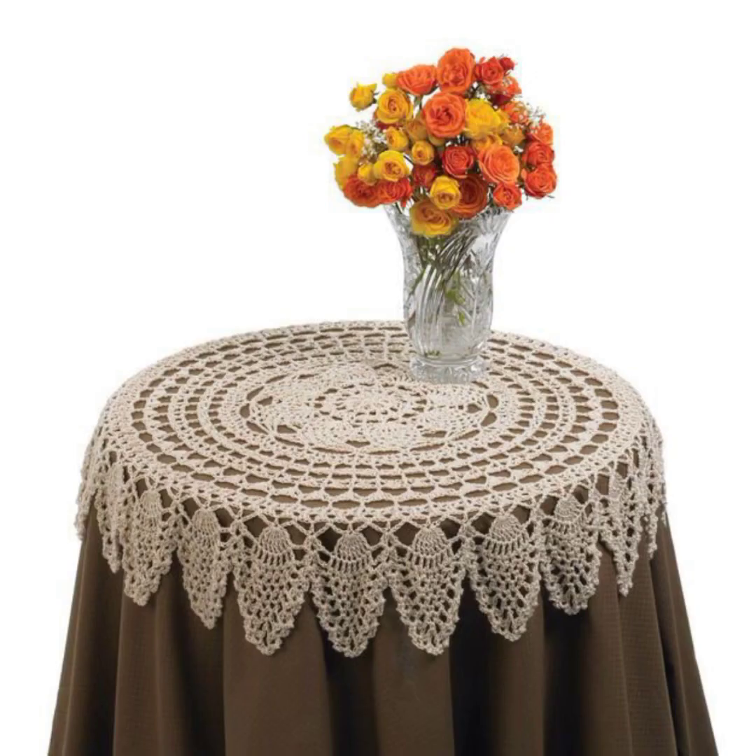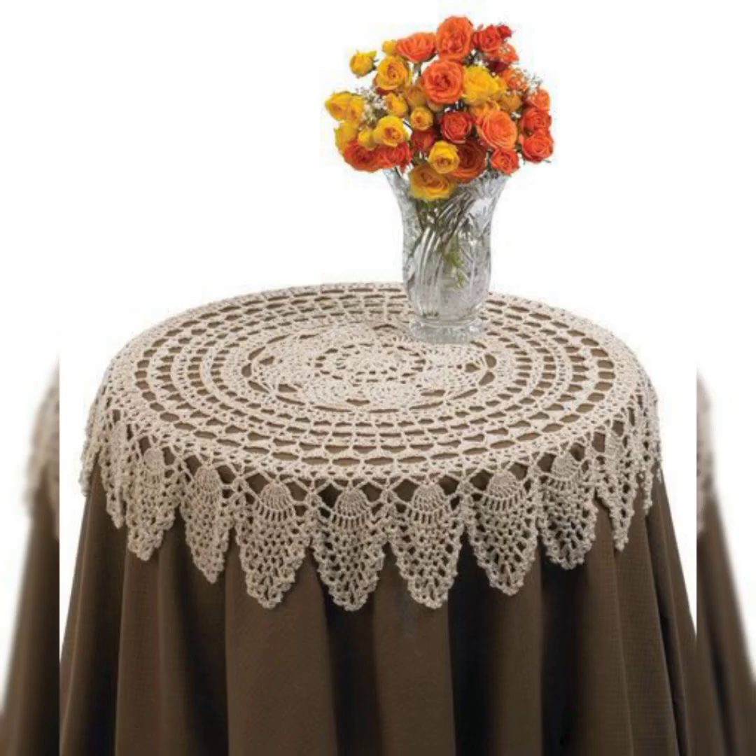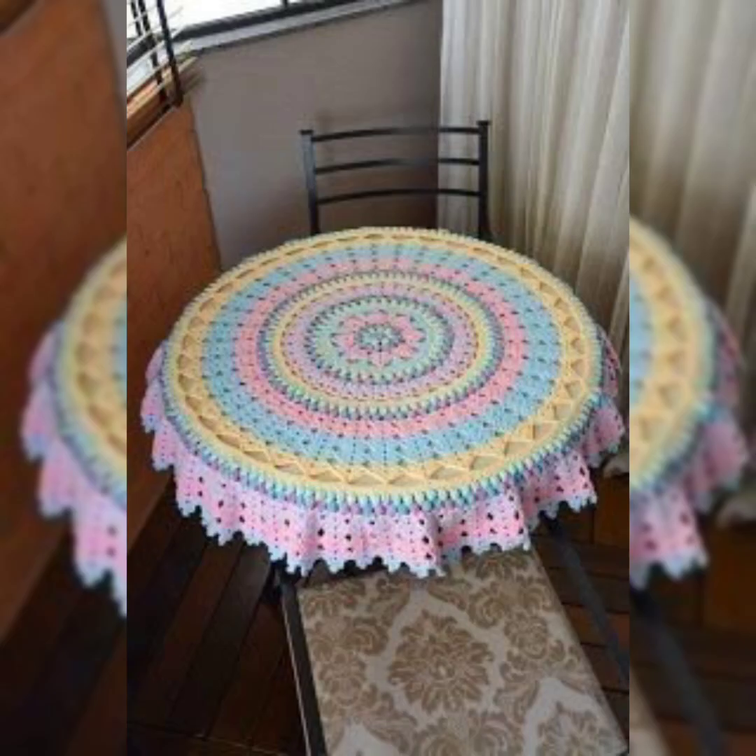You can share these videos with your friends so they can also use these ideas and amazing collections for their new crochet projects. In crochet art there is no limit of design — you can make so many things for your house, home decor, clothing, and beddings. There are so many ideas already included on my channel.